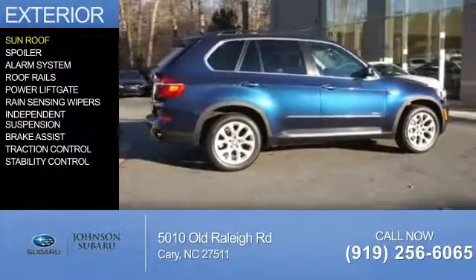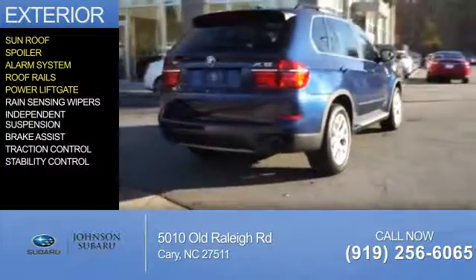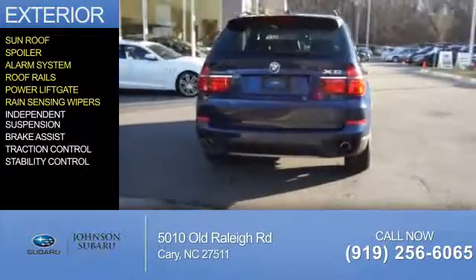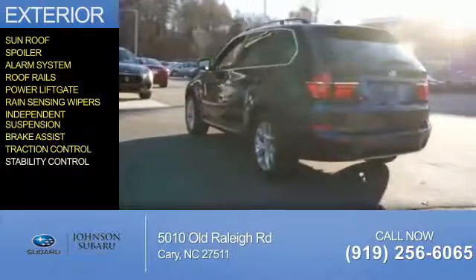The features include a sunroof, a spoiler, an alarm system, roof rails, power lift gate, rain sensing wipers, independent suspension, brake assist, traction control, and stability control.